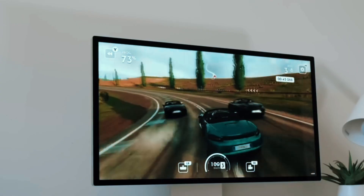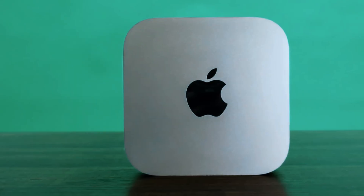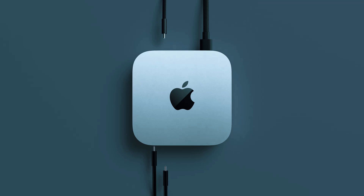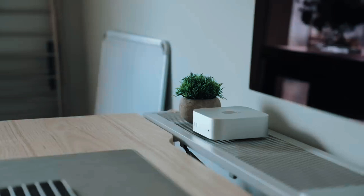With macOS optimizations enhancing security and performance, users can expect a smooth, efficient experience. The Mac Mini M4 is a powerhouse in a small package, offering incredible performance and efficiency. However, its lack of a dedicated GPU makes it less suited for gaming or 3D rendering, and its limited upgradeability means users must choose their specs carefully at purchase.